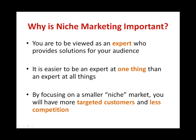Why is niche marketing so important? Niche marketing is important because you need to be viewed as an expert and provide solutions for your audiences. If you are going to provide solutions and would want them to buy from you, you need to be the expert. It is easier to be an expert at one thing than an expert at all things.